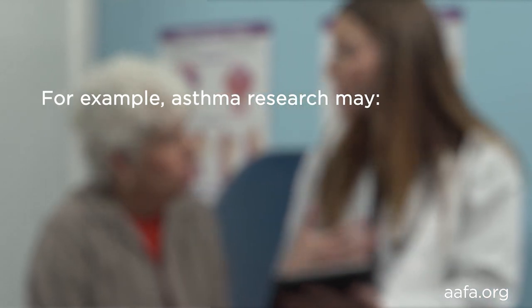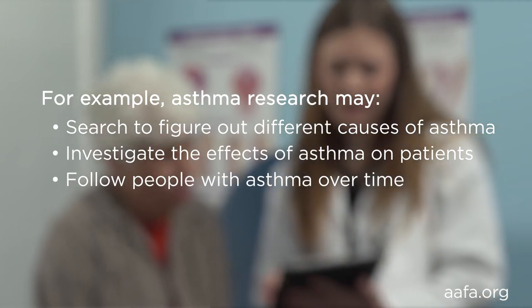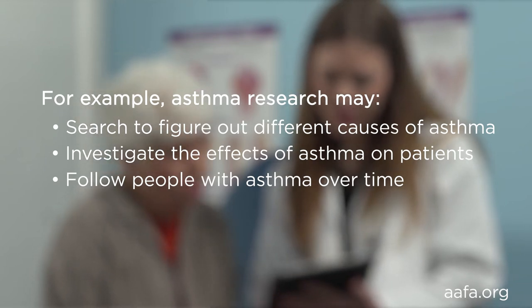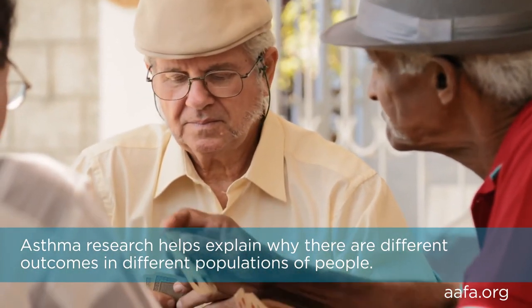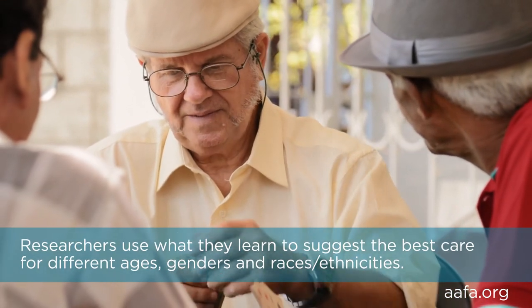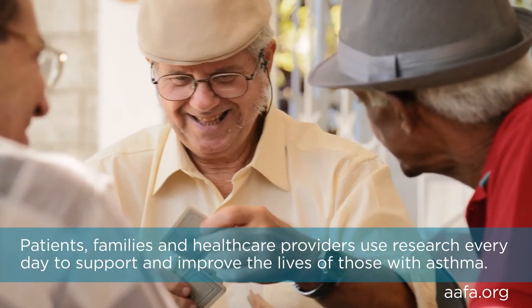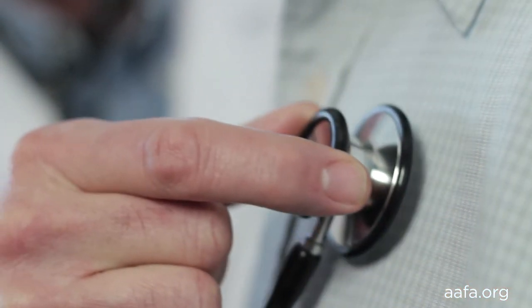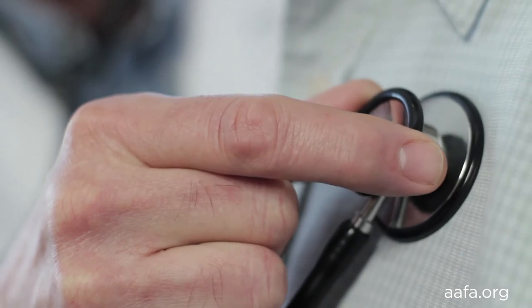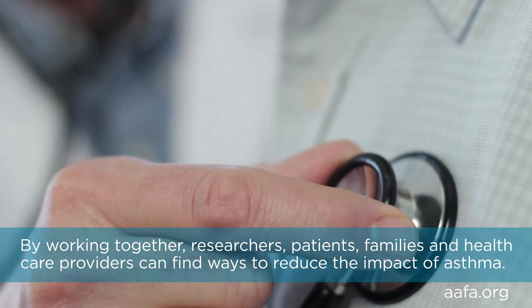For example, asthma research may search to figure out different causes of asthma, investigate the effects of asthma on patients, follow people with asthma over time to see how they do with different medicines, treatments, or lifestyle changes, or study and collect information about different treatments. Asthma research has helped explain why there are different outcomes in different populations of people. Researchers use what they learn to suggest the best care for different ages, genders, races, and ethnicities. Patients, families, and health care providers use research every day to support and improve the lives of those with asthma. They can find out about risk factors that cause differences and spread ideas that can reduce those differences. By working together, researchers, patients, families, and health care providers can find ways to reduce the impact of asthma.